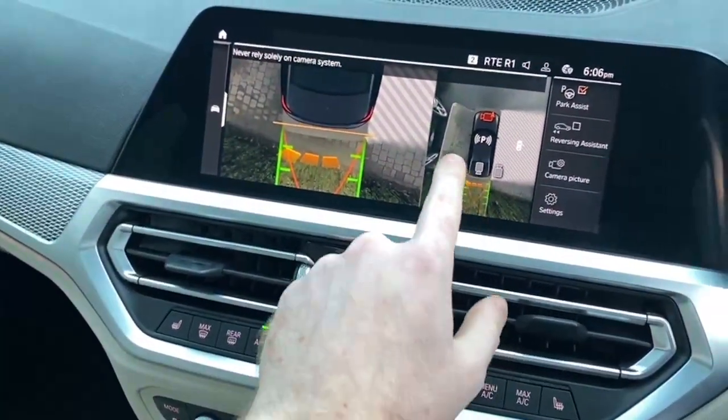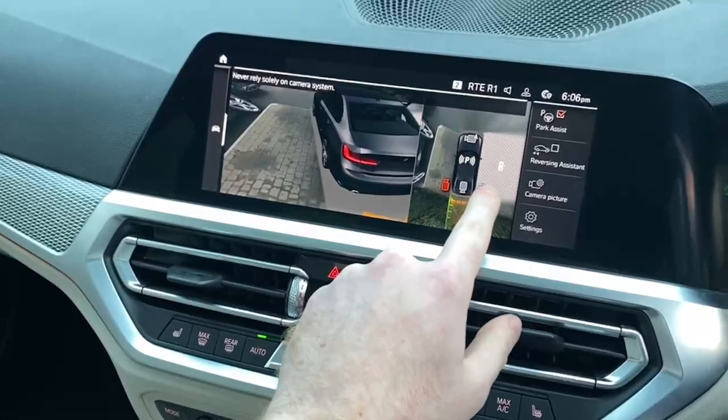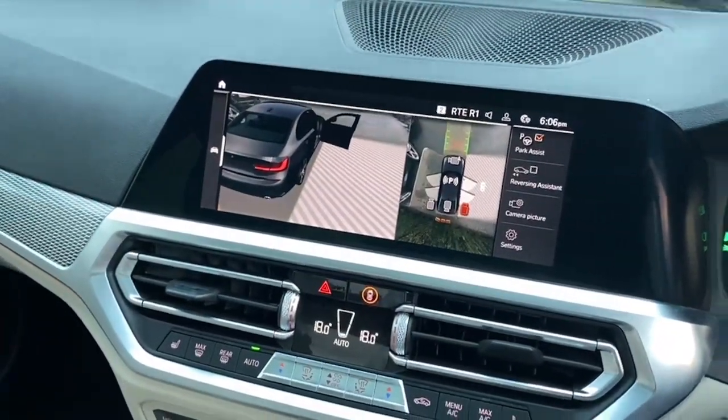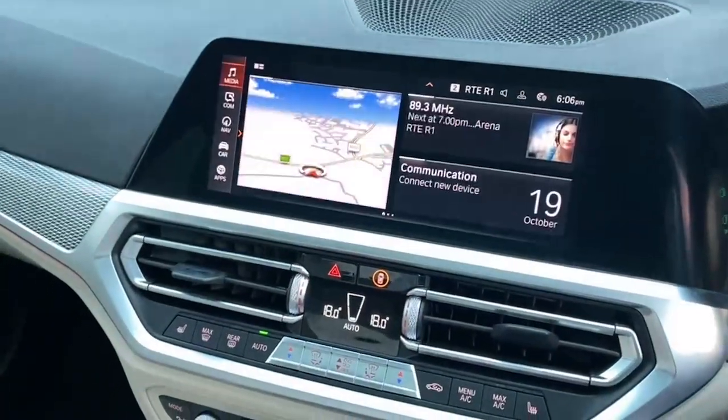This car comes with the reversing camera — it has one on the left, one on the right, and then it has the forward-facing camera as well. It has the self-parking and reversing assistance, so it's fully loaded.